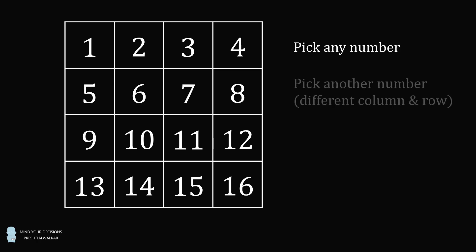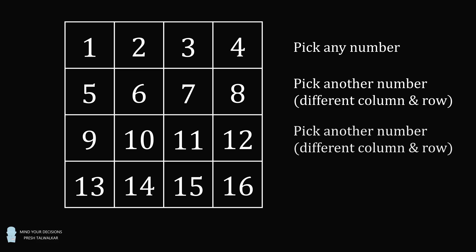Now I want you to pick another number. The only restriction is this number has to be in a different column and a different row than the first number. But you still have many numbers to pick from. I want you to repeat this one more time — pick another number that's in a different column and a different row than the previous two numbers.